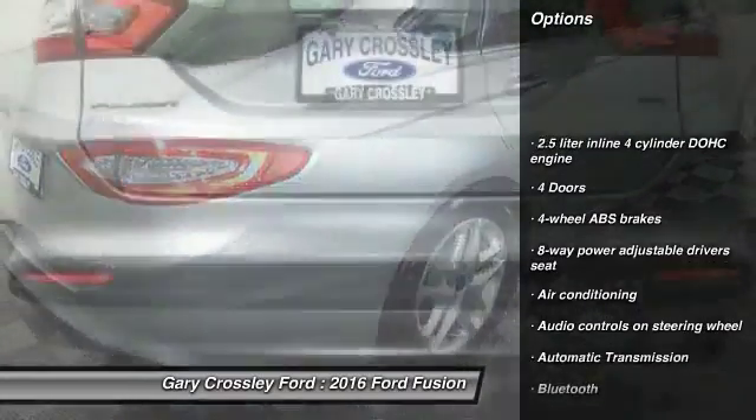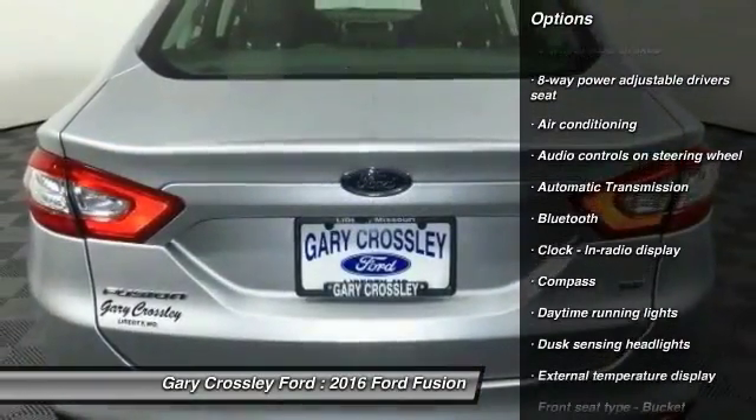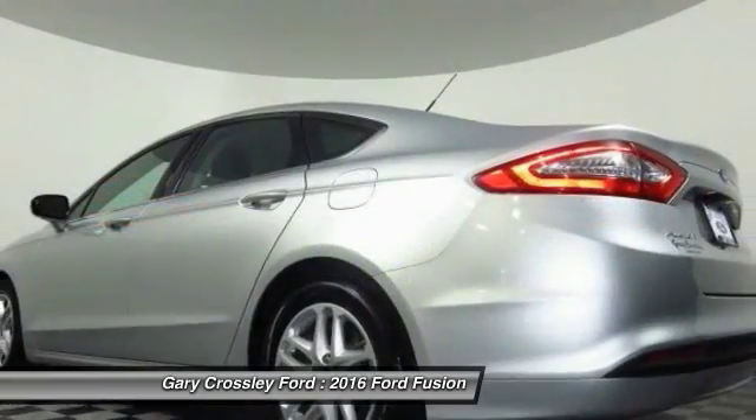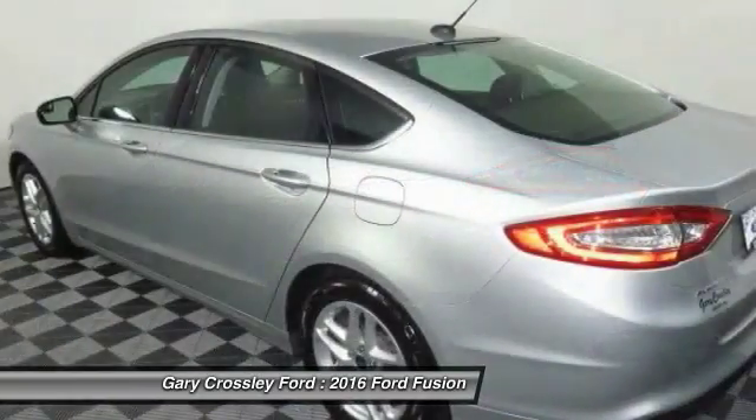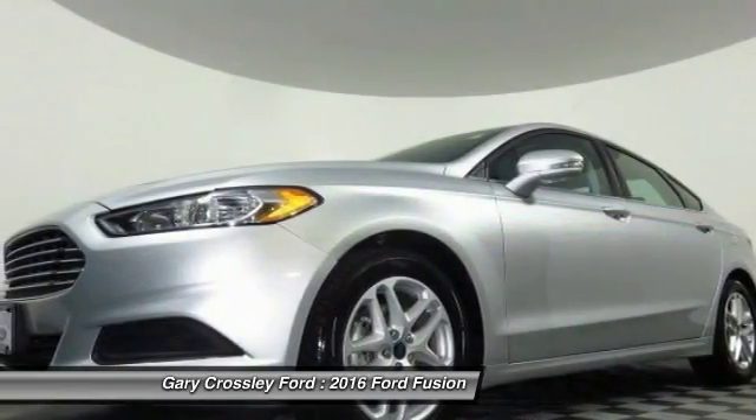Traction control, stability control, Bluetooth, automatic transmission, front wheel drive, air conditioning, front, compass, passenger airbag, power door locks, power windows. Your new ride is just a phone call away.